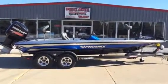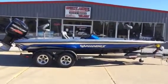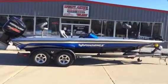Folks, Weedas Marine here. We're bringing to you another beautiful bird. This one here is a gorgeous royal blue, sterling silver, and black ice. It's a sharp boat. It's got the new chrome logos on it.